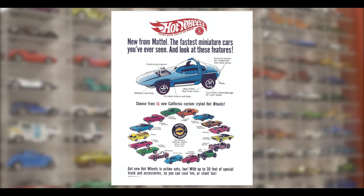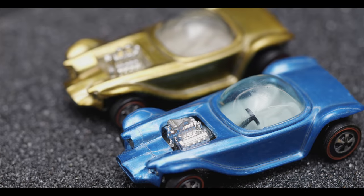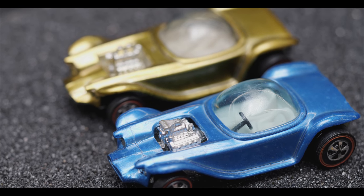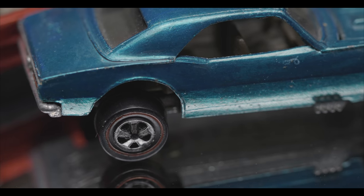In 1968, Mattel released Hot Wheels to compete with the Matchbox brand, which dominated the toy car market at the time. The Hot Wheels advantage was that the cars rolled amazingly fast and they looked cooler than Matchbox cars. They had iridescent paint jobs marketed as Spectraflame paint, blown engines, and chrome mag wheels with red stripes on the tires — otherwise known as redlines — and they were irresistible to kids.